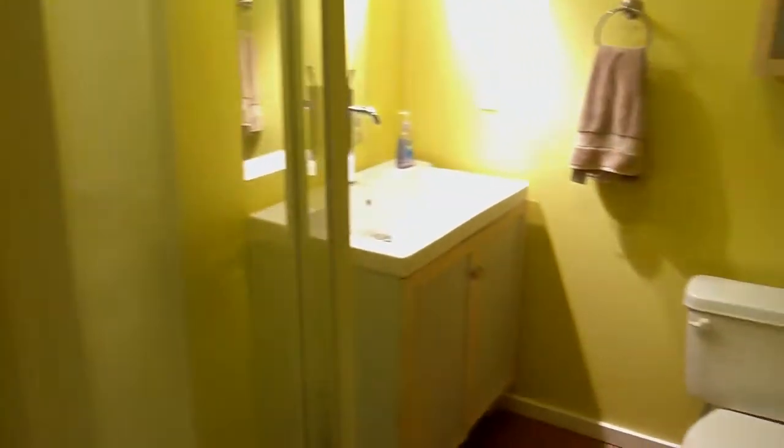And then to the right here we are going to go take a look at the main bathroom. Basic main bathroom with shower, sink, and toilet as well.